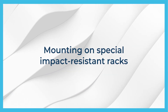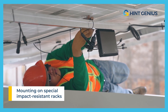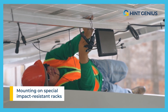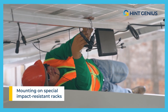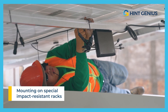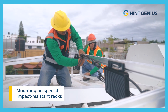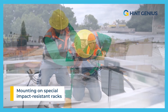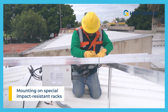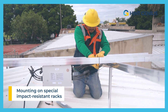When choosing special impact-resistant racks to protect solar panels from hail, it's essential to take several criteria into account. First of all, it's important to ensure that racks are made from high-quality, durable materials capable of withstanding violent impacts without deforming. In addition, racks must be designed for easy and safe installation of solar panels, ensuring optimum protection. By opting for special impact-resistant racks, solar panel owners can enjoy added peace of mind knowing that their installations are well protected against the elements and potential damage.